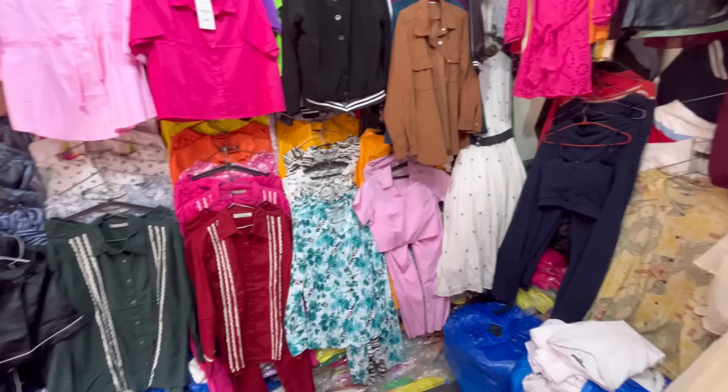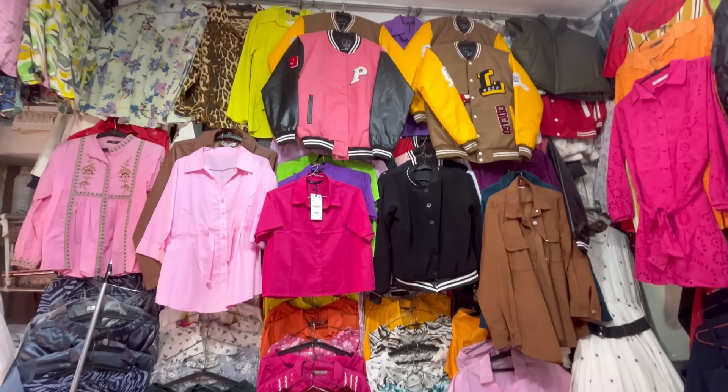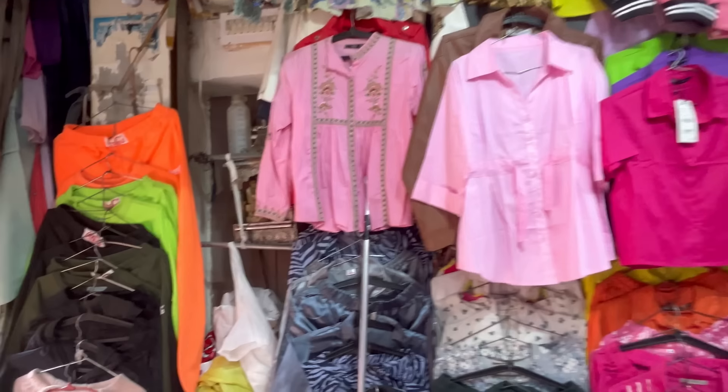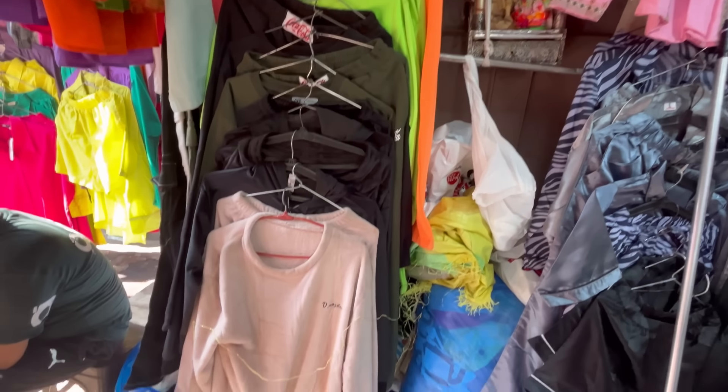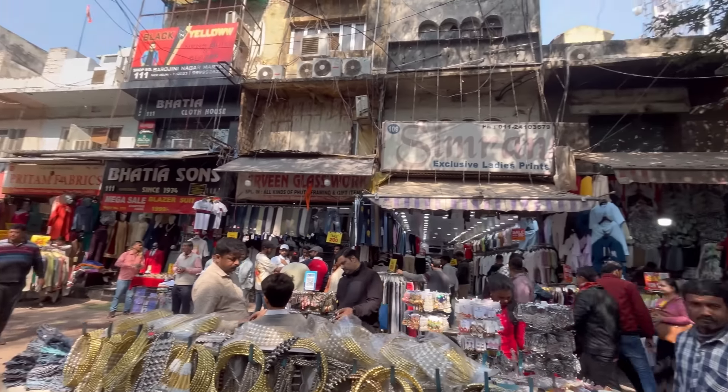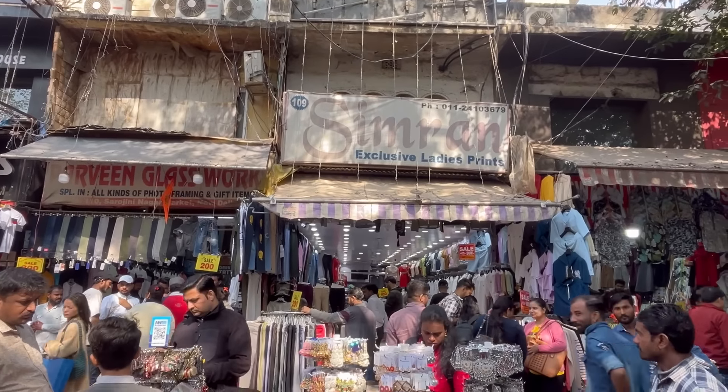Varsity jackets are also available here. You will get a very affordable price for varsity jackets, especially as you are going into winter season.